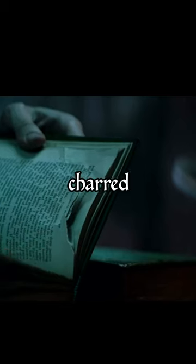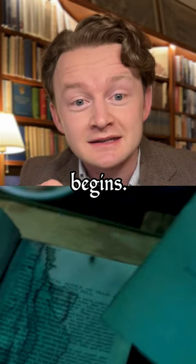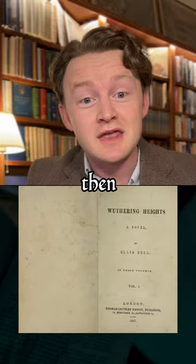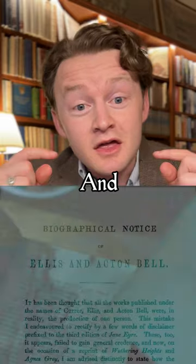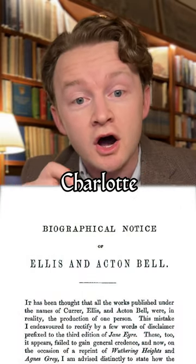These charred pages might be the biggest giveaway, because this isn't how the first edition begins. When you open up the real first edition of Wuthering Heights, you get the title page and then the book begins. But here on these charred pages we can see something else opening the book — an introduction that was written later by Charlotte Brontë.